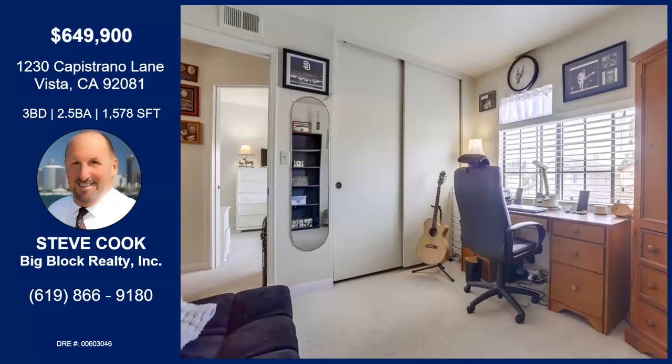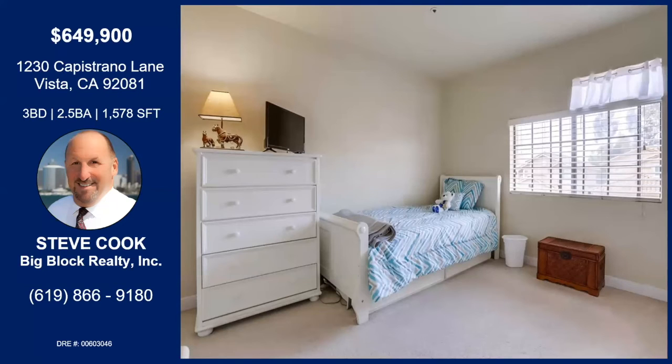Two bedrooms in the front, so it's a three-bedroom. This is one of the secondary bedrooms — they're using it as an office, but you can use it for whatever you want. And here's our third bedroom.